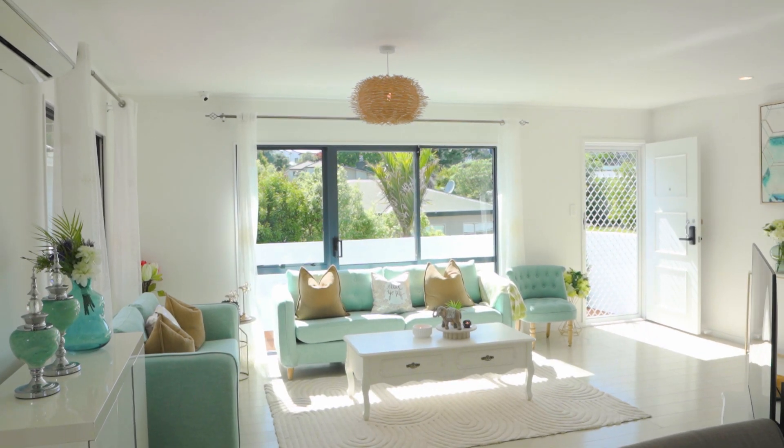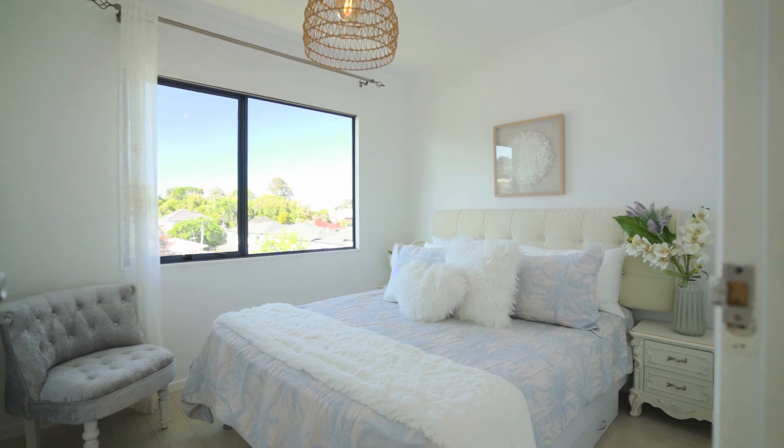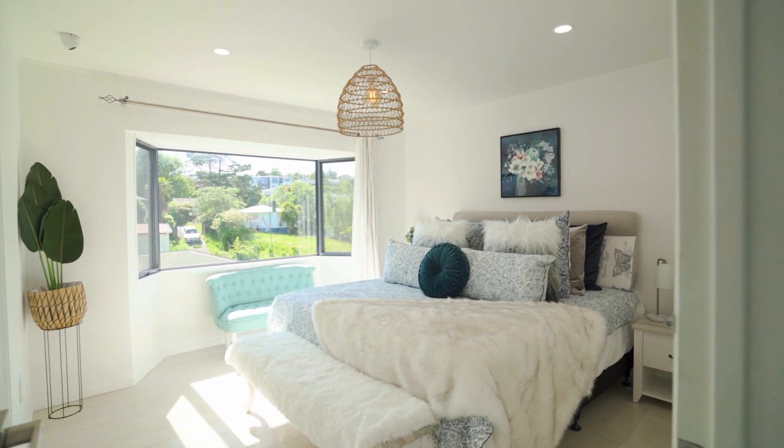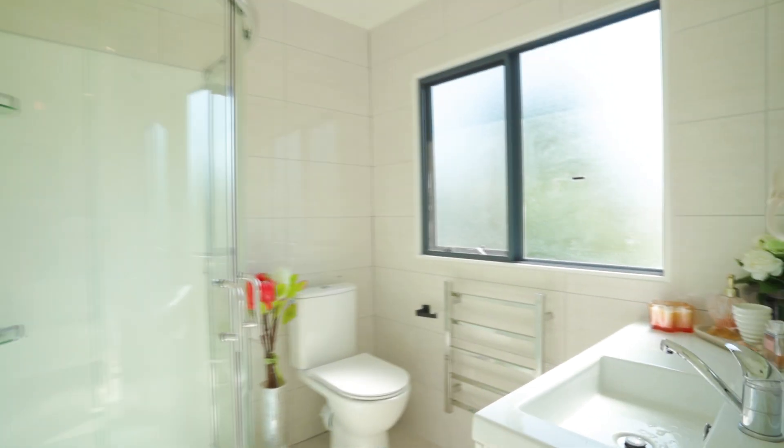Spacious and modern living. Boasting a well-planned, functional layout, this home features three generous bedrooms. The private master suite offers a peaceful retreat, complete with an ensuite and walk-in wardrobe.